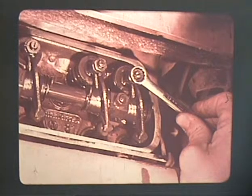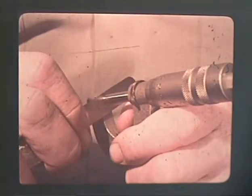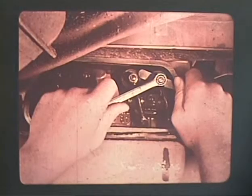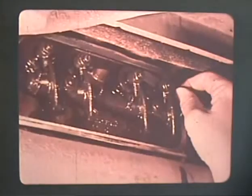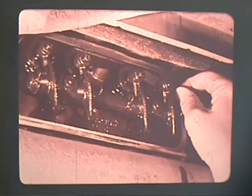Loosen the lock nut of the adjusting screw and turn the screw until you have the proper feel. One way to check how a proper setting feels is to set a micrometer at 0.15 millimeters and slip the feeler gauge through the gap. When the setting is right, carefully tighten the lock nut. Now be sure and recheck to see that the screw did not move during tightening. If it did, readjust.